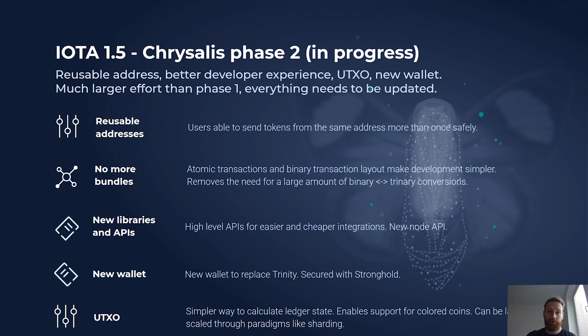We're working on high-level APIs for the client libraries. All client libraries will be rewritten for Chrysalis Phase Two and will have high-level APIs available, making integration and development with IOTA much easier to build and maintain. We're also working on a brand new node API that will be available in both Hornet and Bee, and a new wallet to replace Trinity releasing with Chrysalis Phase Two. This new wallet will use the library we released called Stronghold, which you can read about on our blog. We're also introducing the UTXO model, which simplifies calculating the ledger state and enables the network to support things like colored coins, and can later support scaling paradigms like sharding.